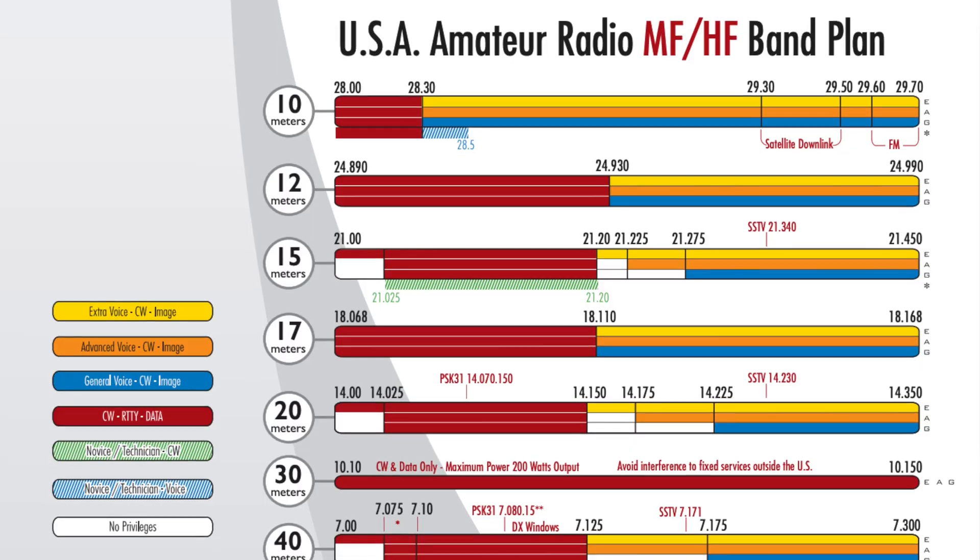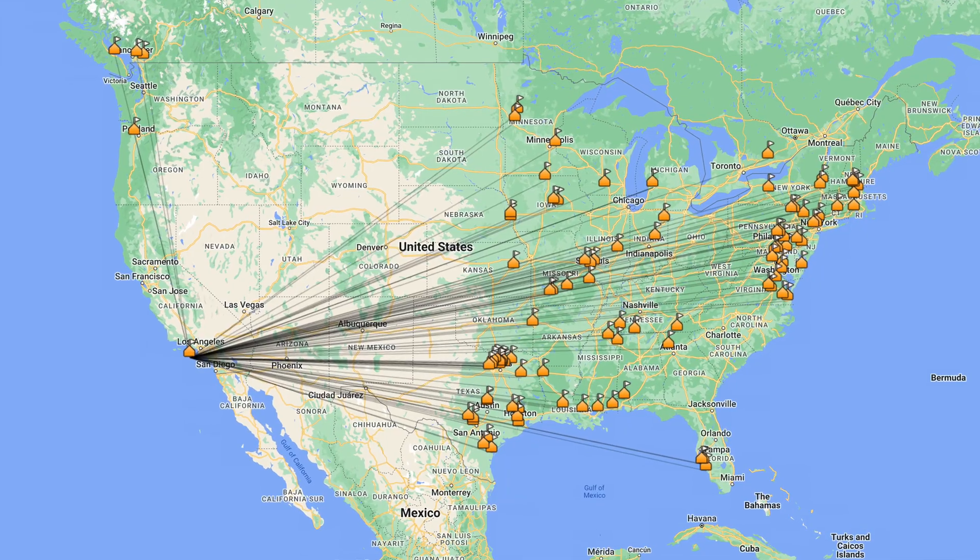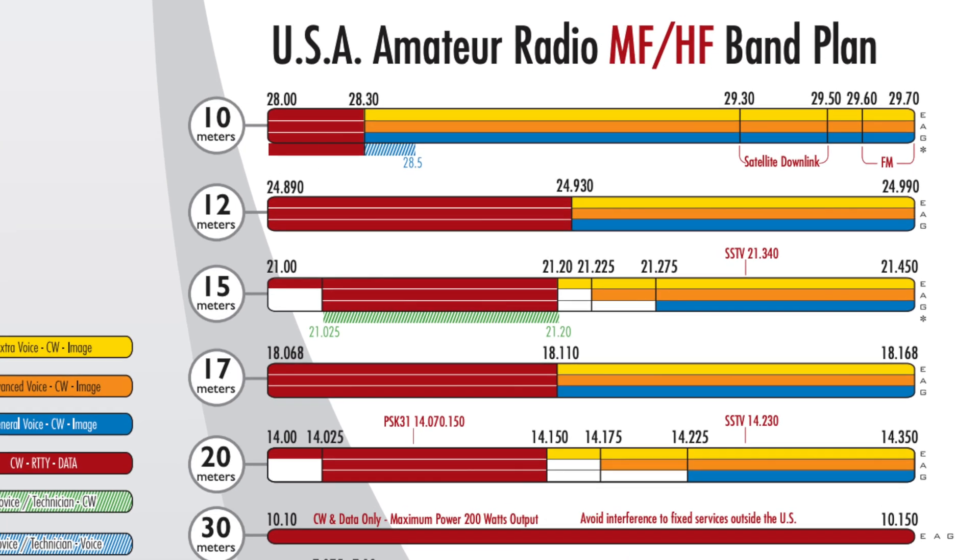When you get into general and extra, then you get a lot more bands, which we call high frequency bands, HF bands. Those are the bands where you transmit and your radio frequency radiating from your radio will bounce off the atmosphere, allowing you beyond line of sight communication. But fear not, technicians also have some access to the HF bands, including 10 meters. We are rolling into the high solar cycle where the radiated energy from the sun energizes our atmosphere and makes the 10 meter band even more effective at beyond line of sight communication.